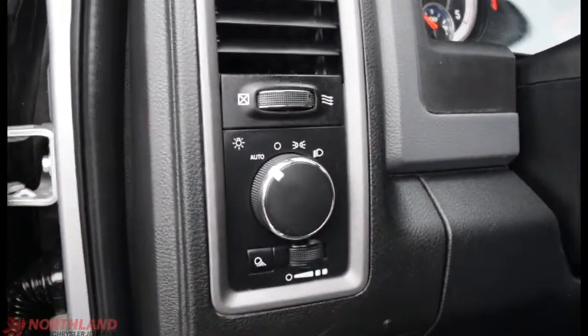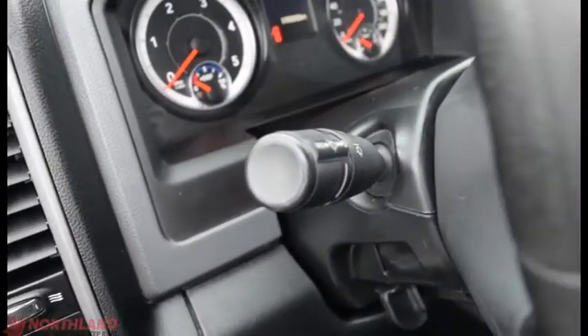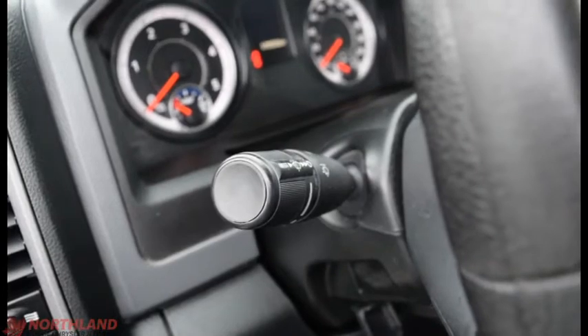You do also have the controls for the lights — so auto, off, daytime running lights, and low beams all right here, with the in-cabin light control here. And up here we have the controls for the turning signals, high beams, and windshield wipers.